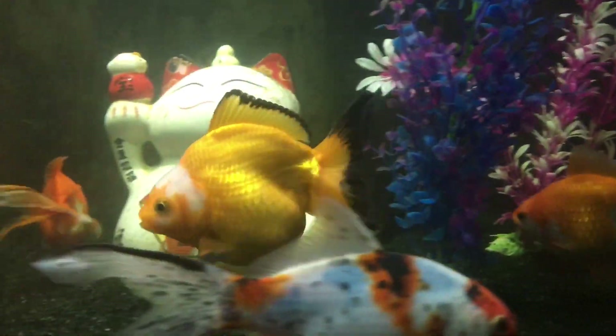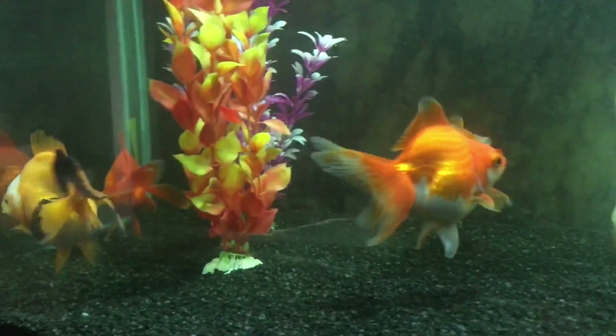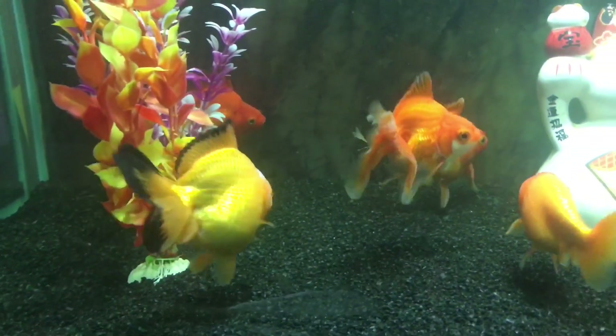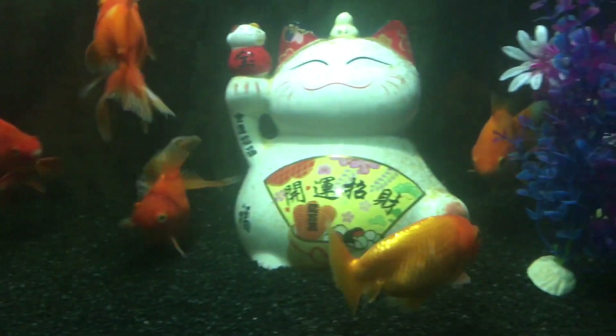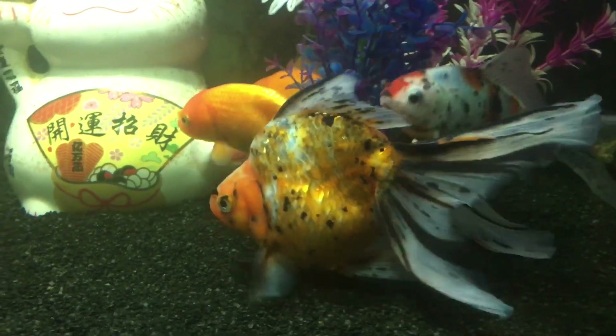I've decided to put it into my main fish tank just for a week or two to take a nice look at it. But that's a homebred ryukin. There's some other guys in there too — there's a really nice calico ryukin that I like a lot.